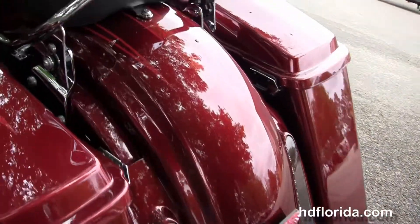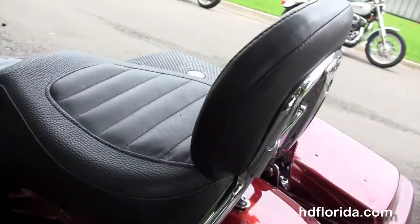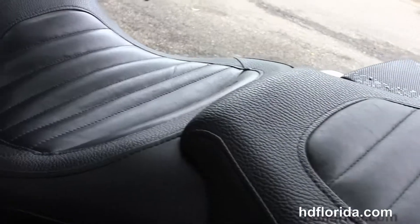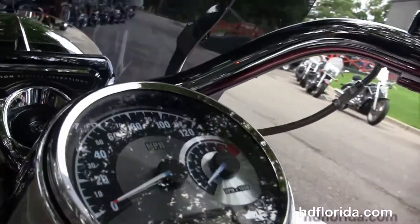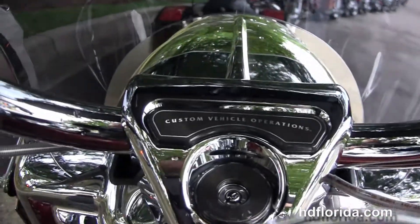The two point docking hardware with the detachable passenger backrest, the embossed two-up seat, chrome tank trim with tach speedo combo, and chrome pull back bars with the chrome hand controls and hydraulic clutch.